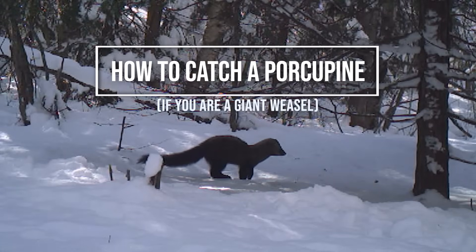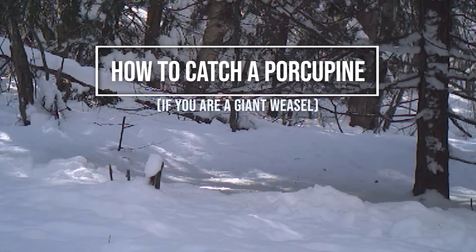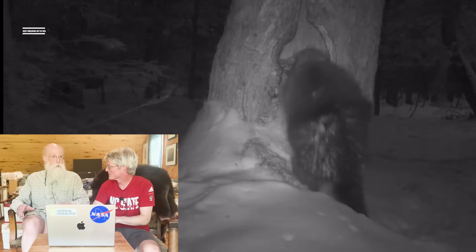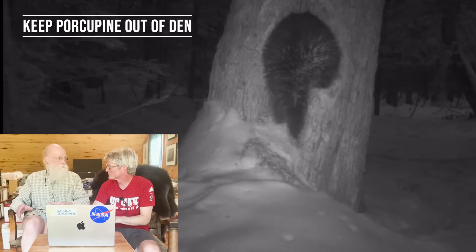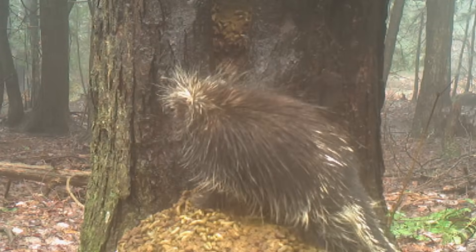I was able to track fishers to two porcupine kills, about six or eight times, and it was just absolutely fascinating. It was so clear that something really big had happened. The fisher had to keep the porcupine from going into the den tree because that was safe — a porcupine goes into a den tree, that's a hole at the base of the tree, with its back and quills facing out. Fisher can't do anything.